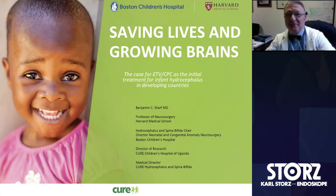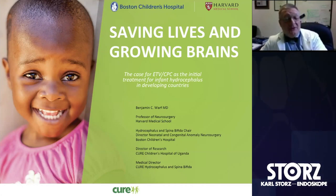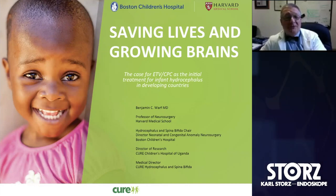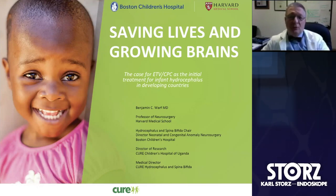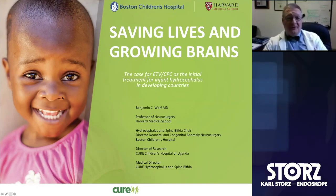Thanks very much. Greetings from Boston. I'd like to start by thanking Mark for an absolutely magisterial lecture on endoscopic third ventriculostomy. It was spectacular, and anybody who wants to learn about that procedure should watch his presentation over and over again. My talk will be more towards introducing the audience to the concept of adding choroid plexus cauterization to ETV — why we do that, how well it works, and maybe why it works.